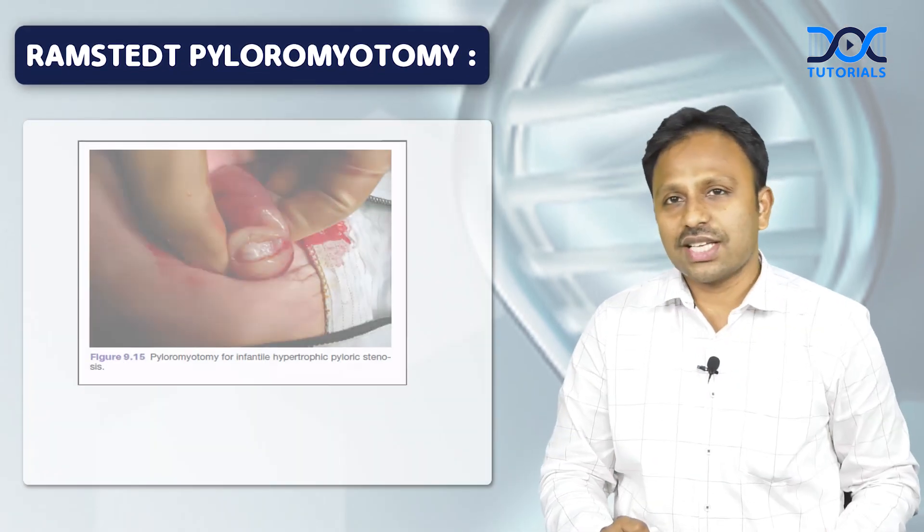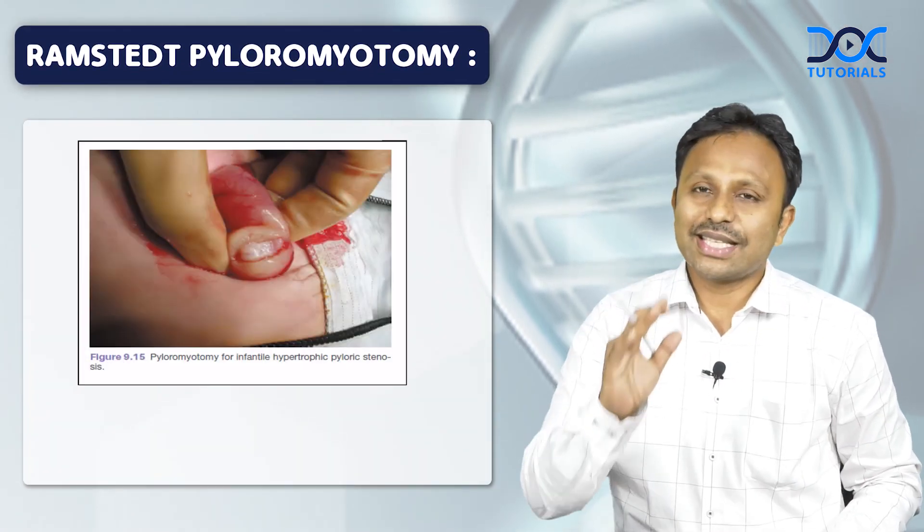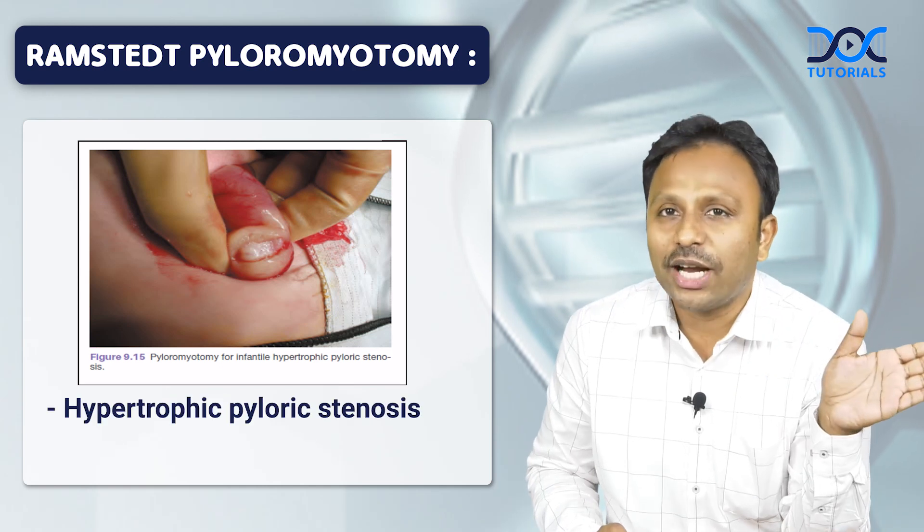Hello friends, welcome to another session of Super Learning Bites and Doc Tutorials. Now coming to the surgical modality, the surgery which we have been posted is Ramstead's Pyloromyotomy. Ramstead's Pyloromyotomy is the procedure of choice for hypertrophic pyloric stenosis.